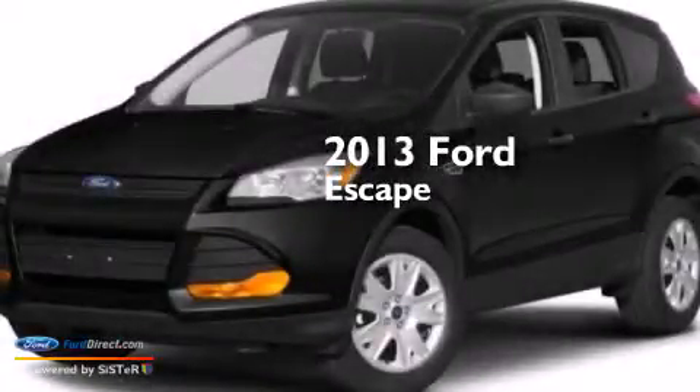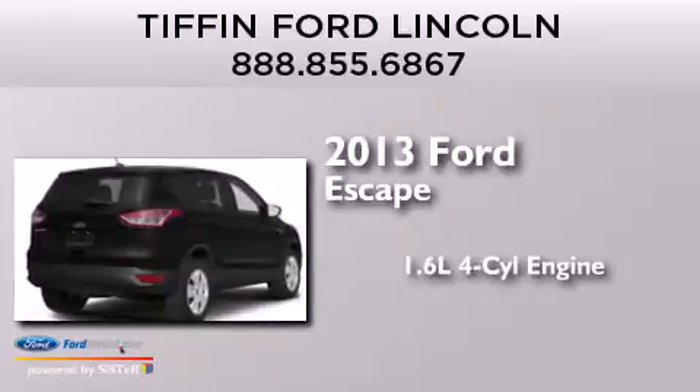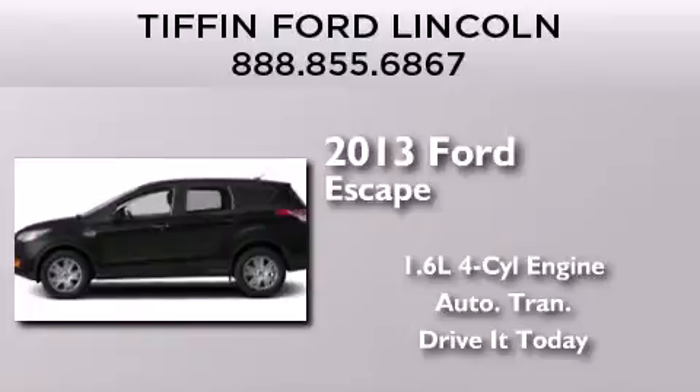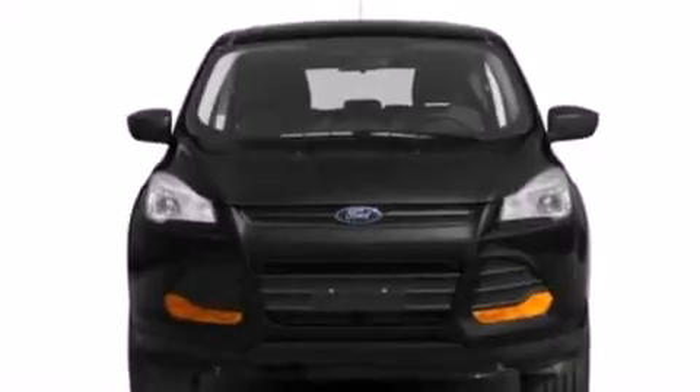This is a brand new 2013 Ford Escape. It features a 1.6-liter 4-cylinder engine and an automatic transmission. Its top features include a 9-speaker audio system, XM satellite radio, and an intercooled turbocharger.